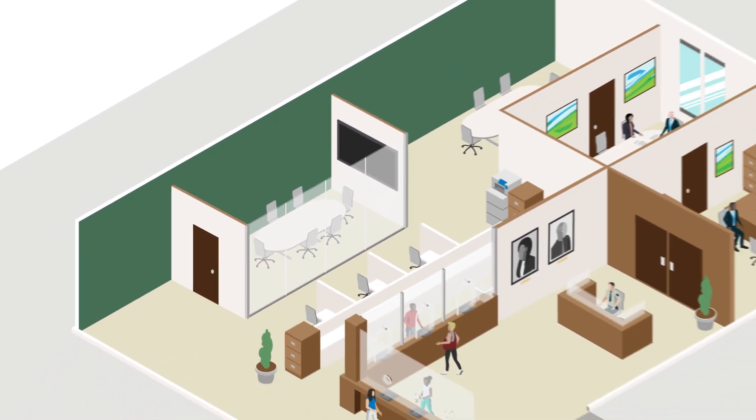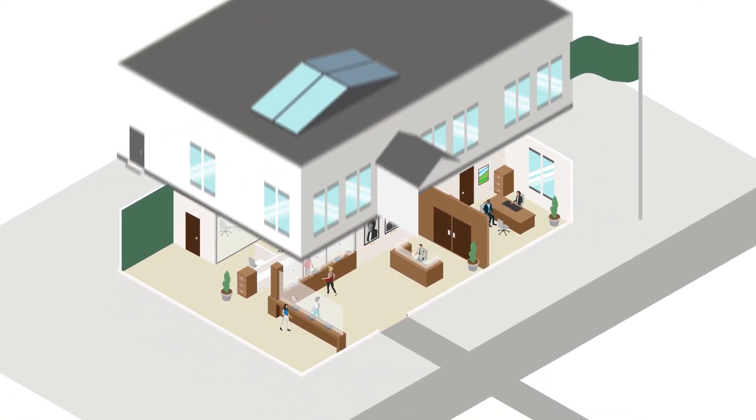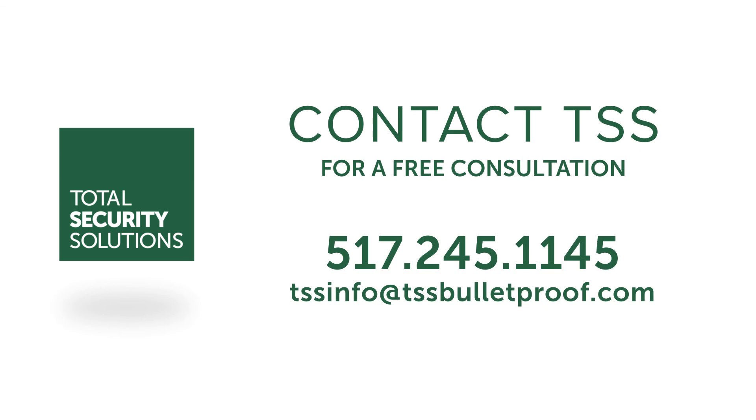As we hope you now see, no single ballistic item provides adequate protection. Therefore, Total Security Solutions recommends the systems approach as the best way to protect your people and property. To learn more, contact one of our expert ballistic consultants today at 517-245-1145 or tssinfo@tssbulletproof.com. Thank you.